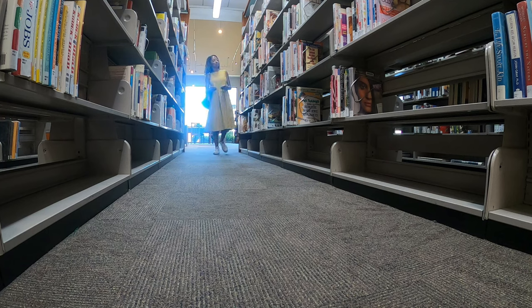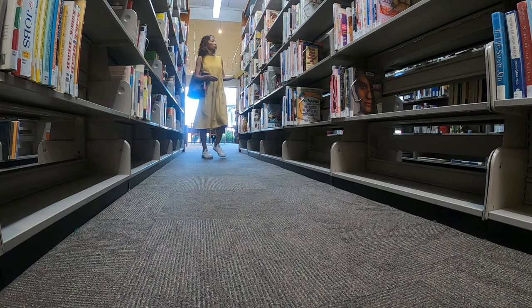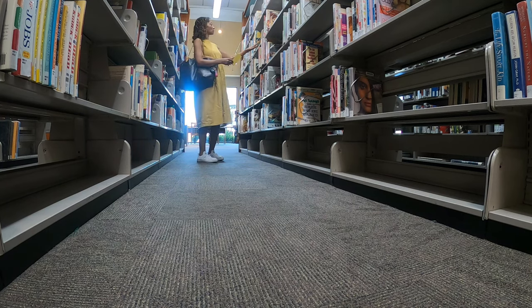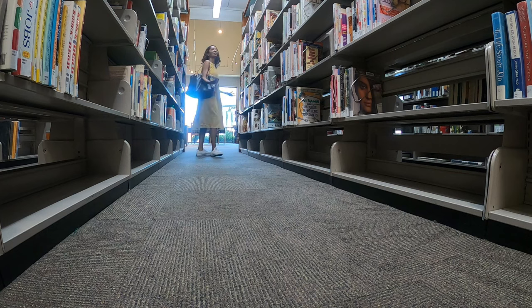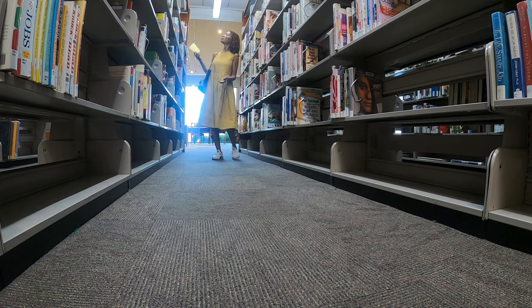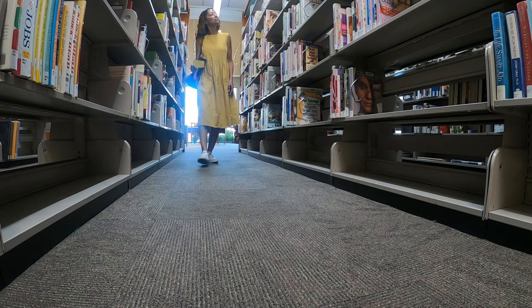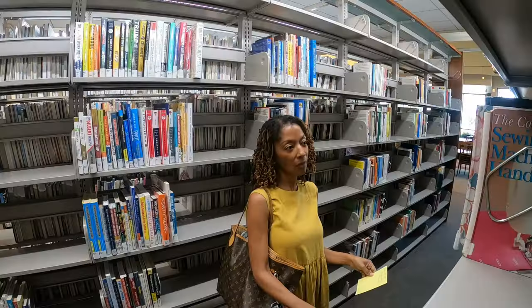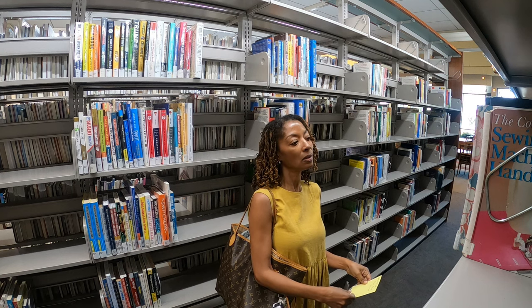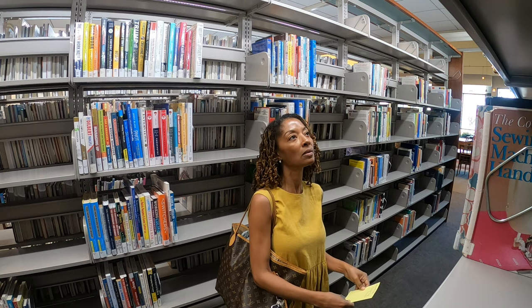I found the aisle I was supposed to be in but for the life of me I could not find the numbers I was looking for. You can see me looking all over and I threw up my hands like 'what in the world.' Okay, I finally found the section I was looking for.